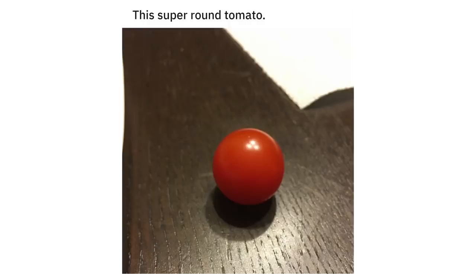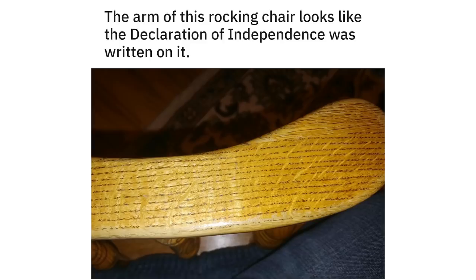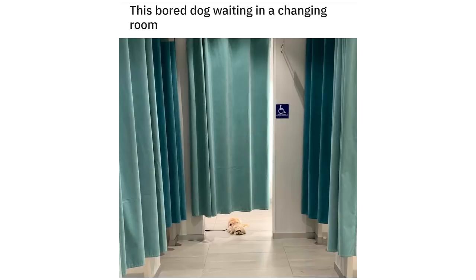This super round tomato. The arm of this rocking chair looks like the Declaration of Independence was written on it. This poor dog waiting in a changing room.